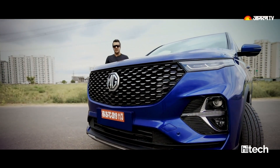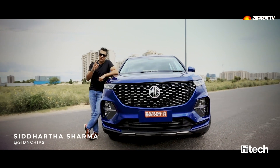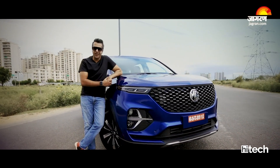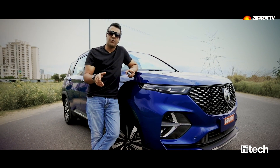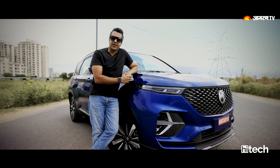Hello boys and girls, welcome to this very special presentation on Jagran High-Tech. My name is Siddharth Sharma, and the car that you have been waiting for has come to us. This is the all-new MG Hector Plus — a six-seater variant of the MG Hector, which is going to launch in India. In this video, we will share our first impressions of the all-new MG Hector Plus.